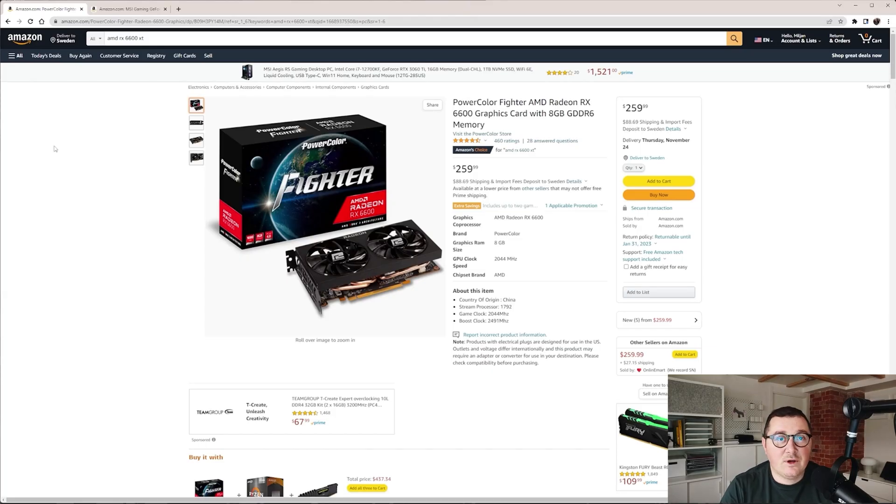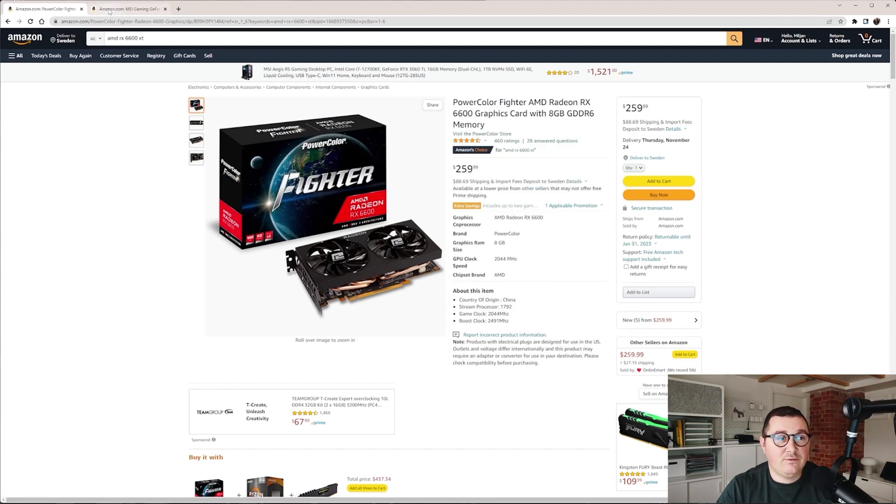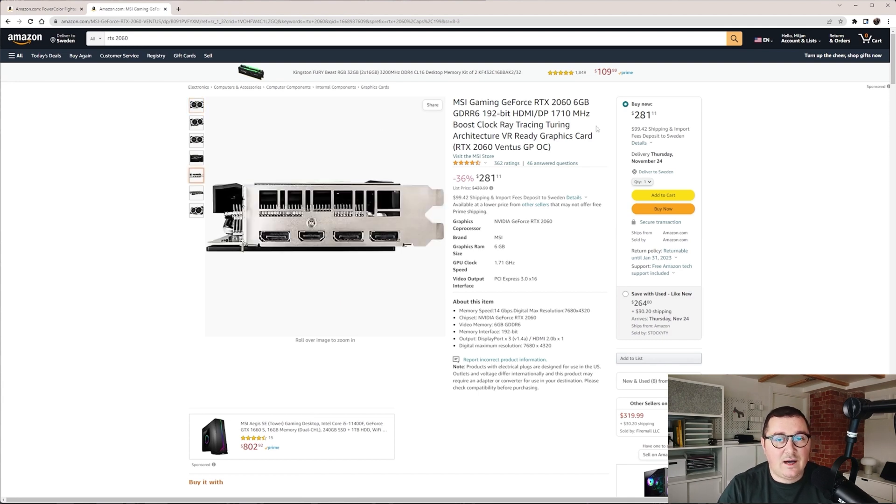If you have a limited budget, I would recommend the AMD RX 6600 with 8GB of RAM memory — it costs around $260 on Amazon and is quite a good card. On the other hand, if you are an Nvidia fan and prefer their drivers, I would recommend starting with the RTX 2060 with 6GB of RAM memory. Keep in mind these are starter options, but you can work well with them. Anything better than those two will only improve your experience.